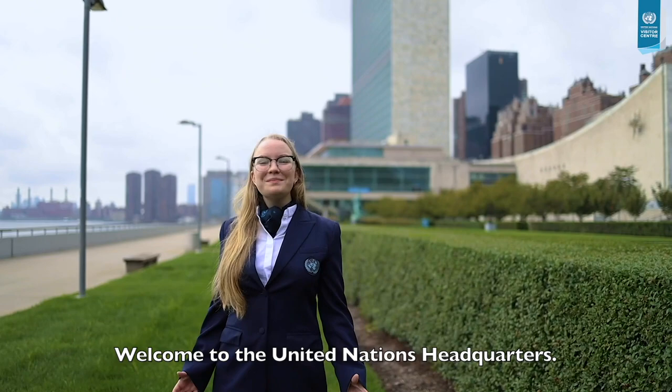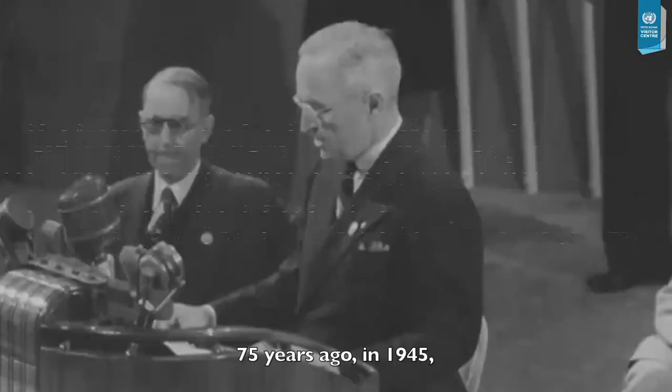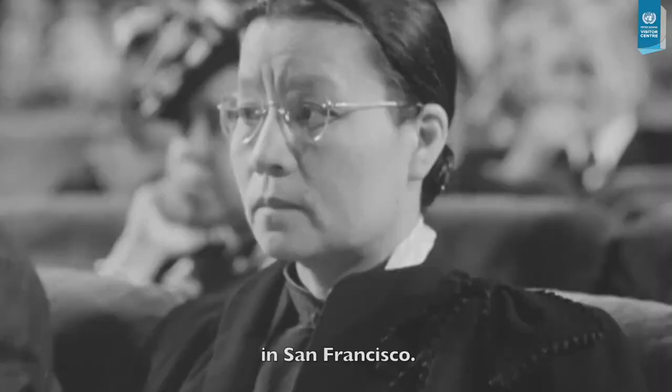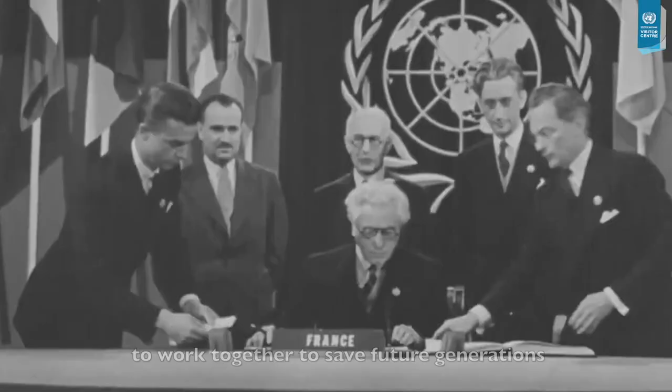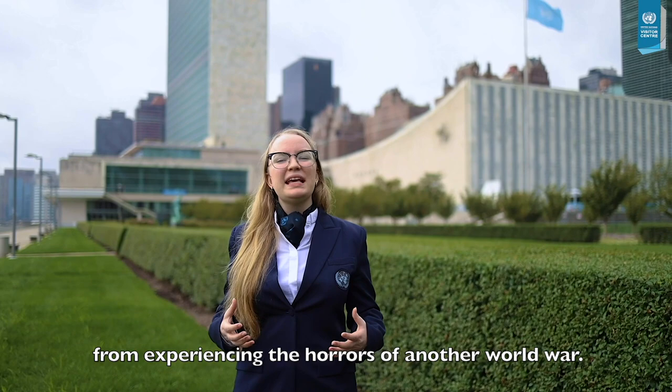Welcome to the United Nations Headquarters. The headquarters in New York City occupies 18 acres of land and overlooks the East River. 75 years ago in 1945, 51 countries signed the United Nations Charter in San Francisco. By doing so, the member states agreed to work together to save future generations from experiencing the horrors of another world war.